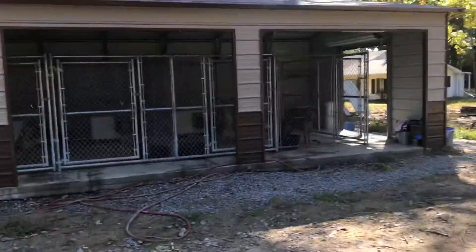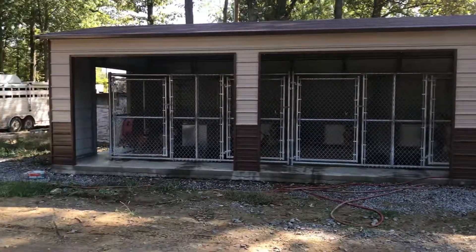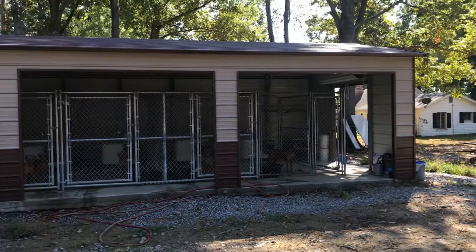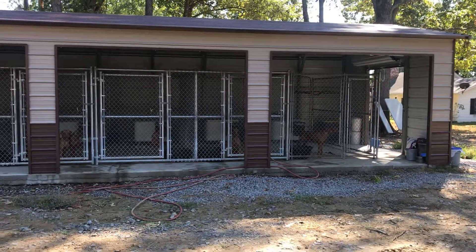Back up so you can see that a little better. Here we go. That one's pretty much done, except we will put some insulation on the roof and add electricity to it.